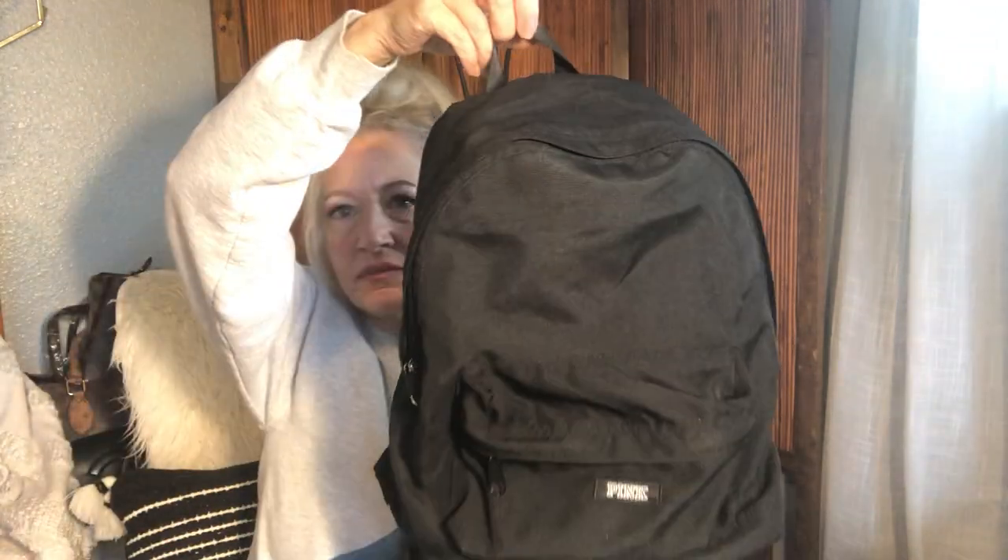I also have a Victoria's Secret Pink mini backpack — I call it a medium size. All black nylon with 'Pink' on it. It's got a front pocket, padded adjustable straps. I actually wore this one — it's really comfortable, very lightweight, just ounces. Large open compartment with no marks, nothing. Victoria's Secret Pink.